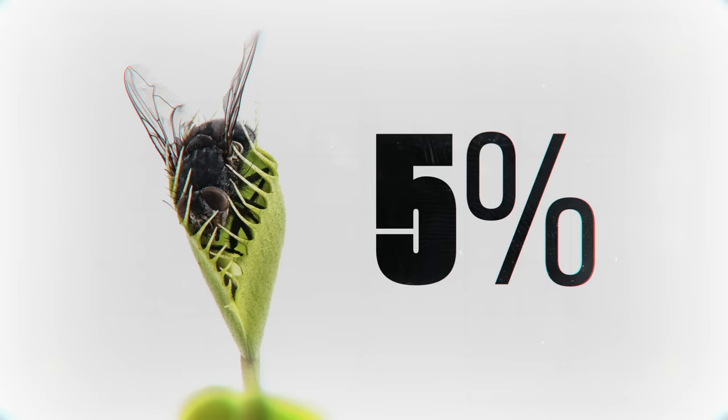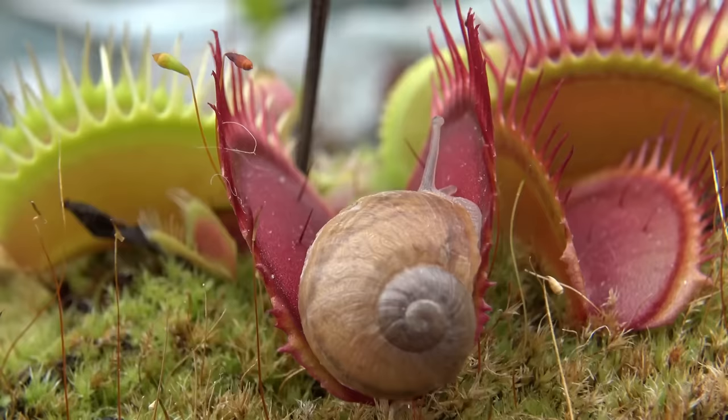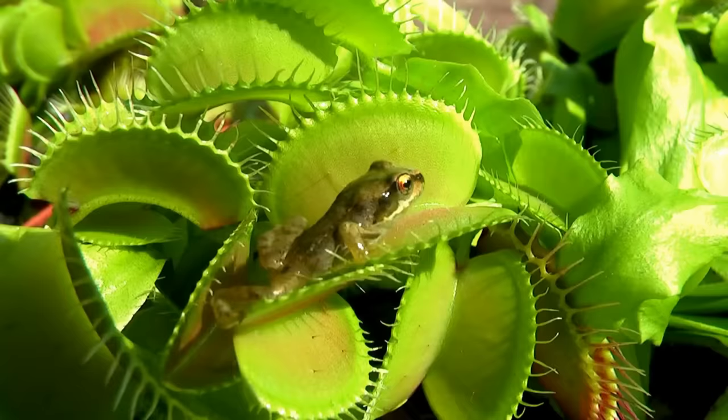And while it may be in the name, flies actually only account for around 5% of a Venus flytrap's diet. They're actually not very picky — they'll eat anything that walks right into their mouth. Dinner can include anything from hornets, spiders, snails, slugs, and even frogs. Talk about home-delivered meals!